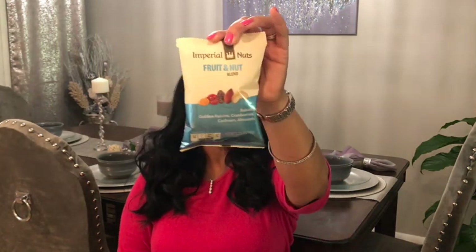I got these Energy Blend Imperial Nuts — honey roasted peanuts along with honey roasted sesame sticks, almonds, walnuts, and pecans. And this one is the Fruit and Nut Blend from Imperial Nuts — it has raisins, golden raisins, cranberries, cashews, and almonds. Because I am trying, for the most part, to get healthier snacks for my son's games. I won't say fully healthy — I'm not even going to tell that story, because there will be times when I'm out there eating chips. They say they're healthy but they're not always — but we can do our best.